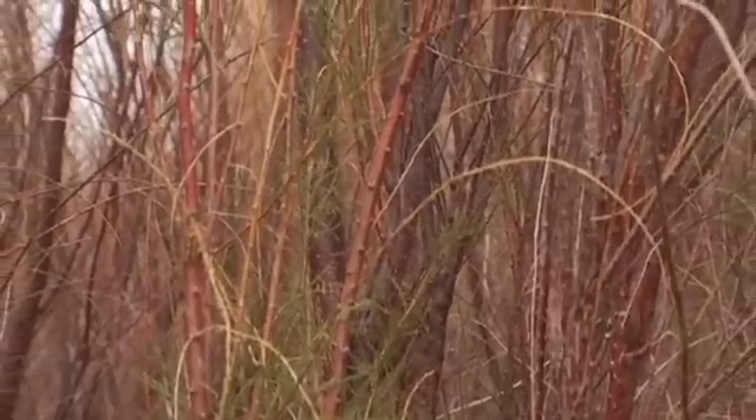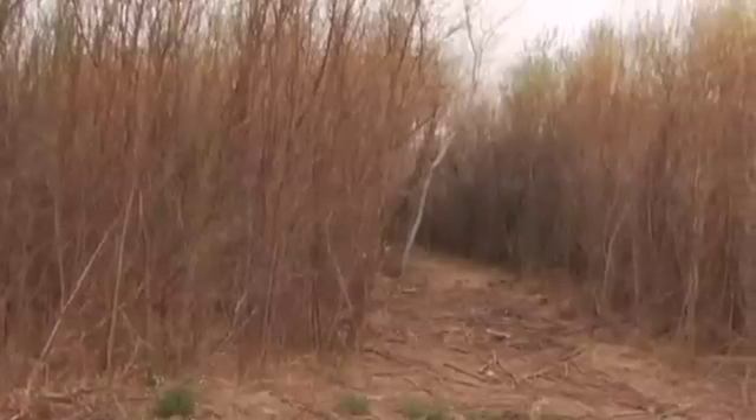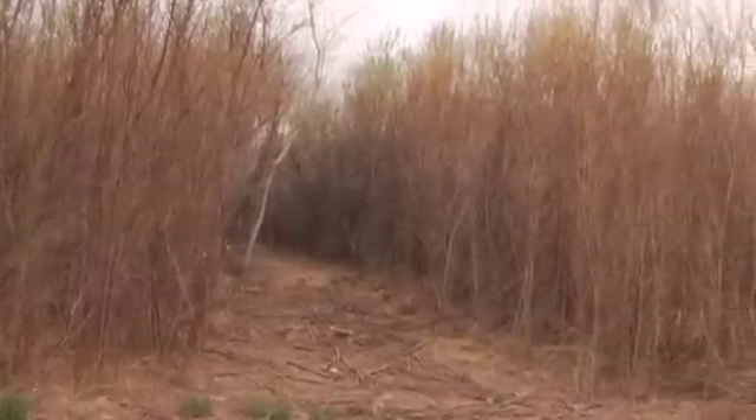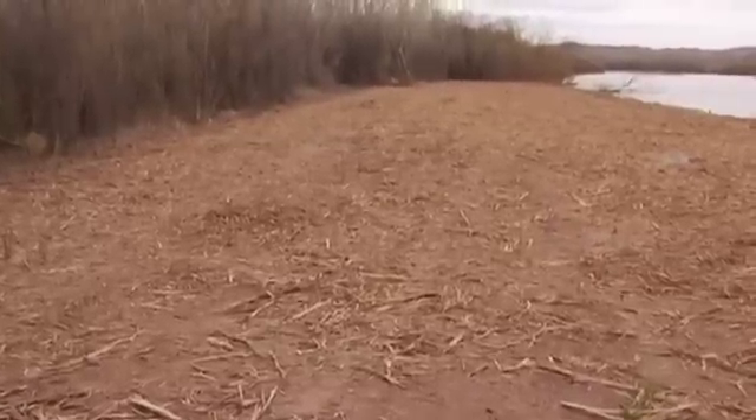Salt cedar is one of the more problematic invasive plants due to its nature. It plants easily and grows up from seeds or from rhizomes, which are the underground root systems. It's very prolific.